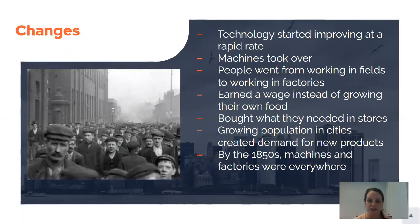Technology started improving at a rapid rate. We're going to learn about some of the big inventions of this time period, and those big inventions caused a lot of very quick changes. Machines started to take over and became very important to doing all of these jobs where before they hadn't even existed.